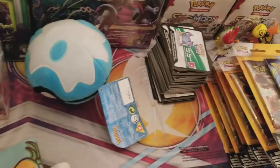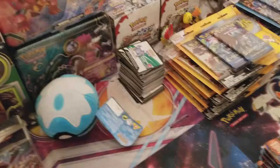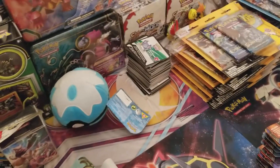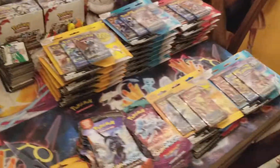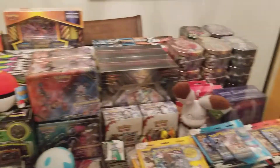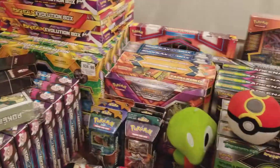I have a huge stack of code cards here that I'm going to be giving away. I've been saving them up so that I can give them out at random times during the video, and I'll also be giving away the code cards that come out of the packs. Thanks a lot guys — look forward to opening this and showing you guys what I got. Have a great one.